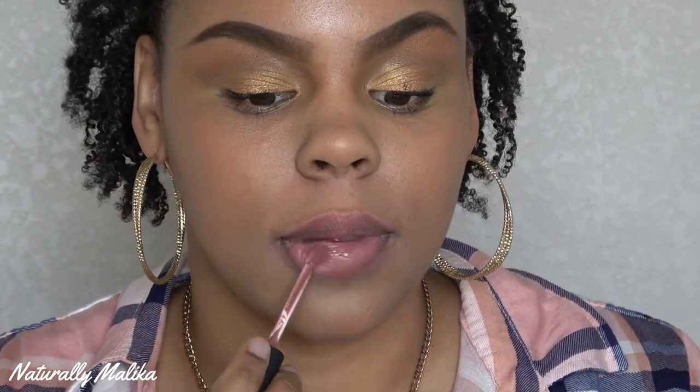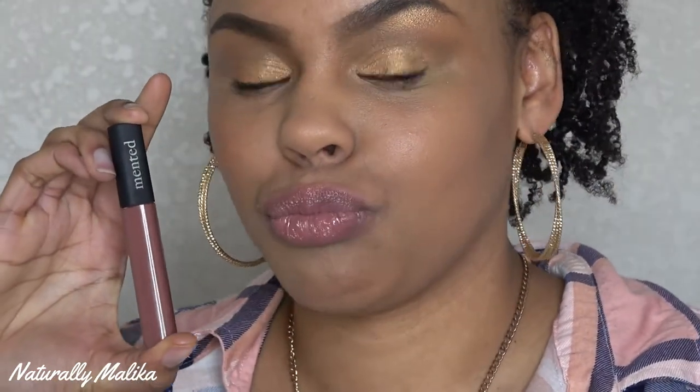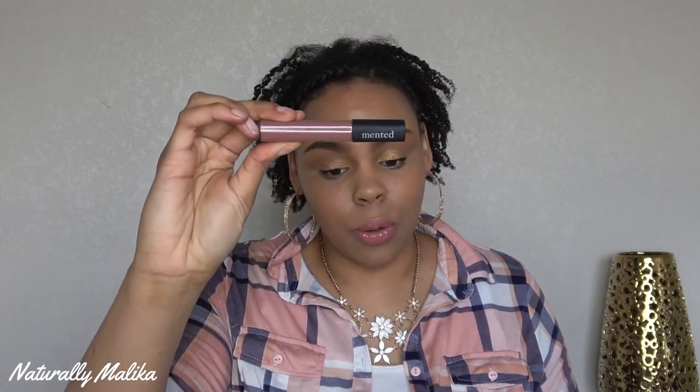Very pretty shade — just like a classic mauve color, like they said. This lip gloss is really cool and I really like the color of it.